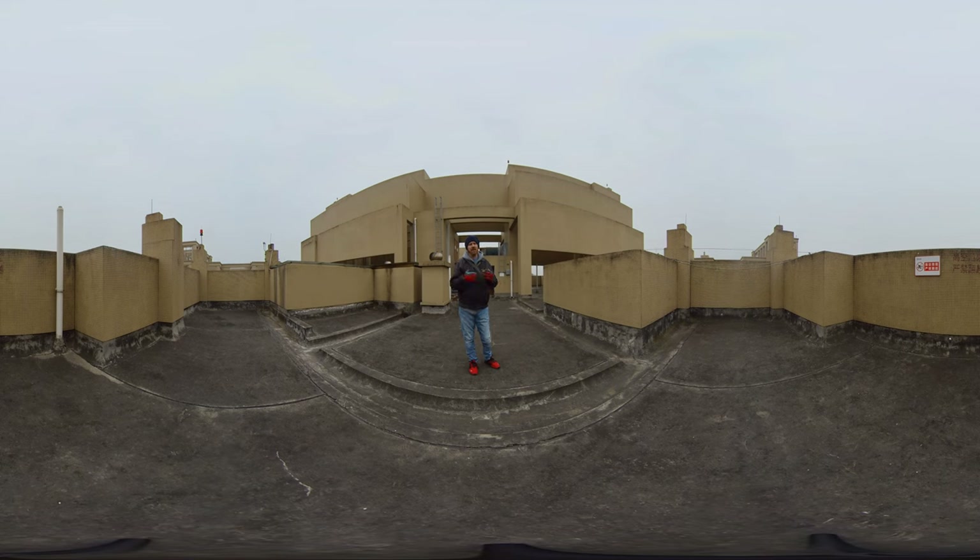However, the stairwells are open. So I had to walk up 17 flights of stairs today to get up here. I hope you appreciate it, and I wanted to show you what the rooftop looks like.